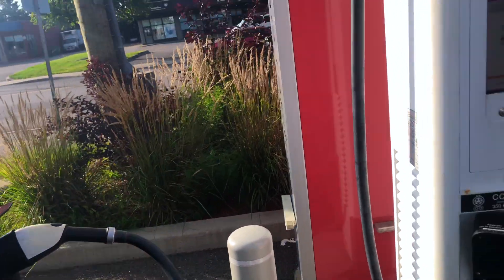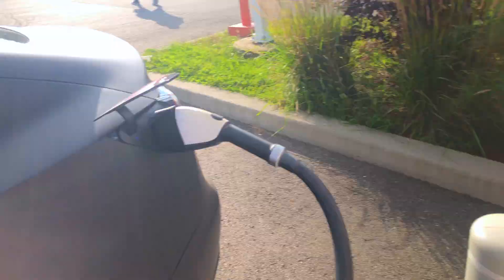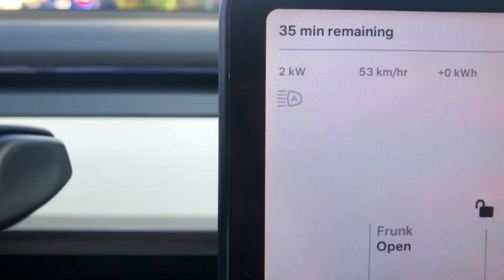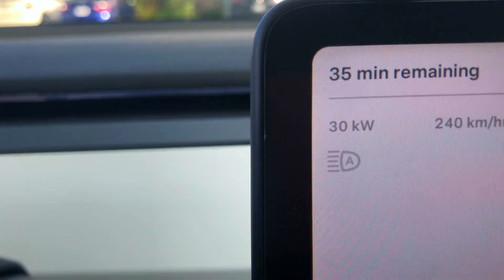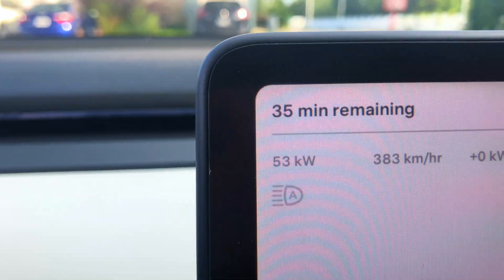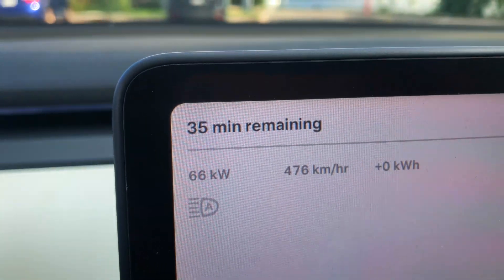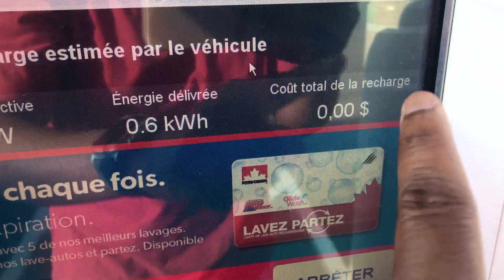It says 'authorizing' — let's get the cable and plug it in again. That time it actually worked. It did take three tries with the app, but now the cable is kicking. We're still at zero kilowatts — sync says 35 minutes. The limit is set at 100%, so the time estimate is based on reaching 100%. We're at 38 kilowatts... 46... we should be over 100 because we're at 26%.